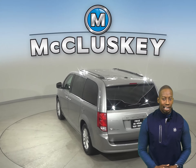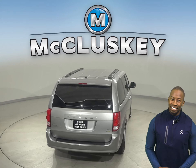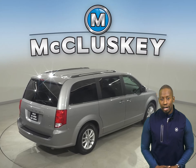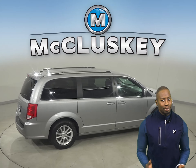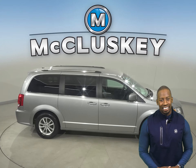This Dodge Grand Caravan has a reliable navigation system, three rows of seating, remote start, and a hands-free Bluetooth system. We know that it's going to be a great, reliable car because it's passed our rigorous 172-point inspection.